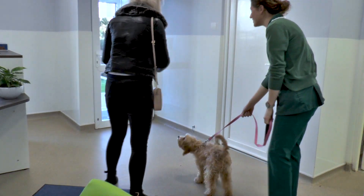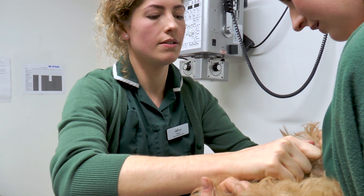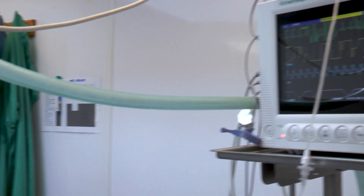Before we go ahead with the anaesthetic, she'll have a little injection that'll just make her nice and sleepy, which makes the anaesthetic a bit smoother as well, so it's a bit nicer for her. Then we'll go ahead with the procedure usually around about lunchtime. It can last around about half an hour or so and then we'll put her back in her kennel to recover.